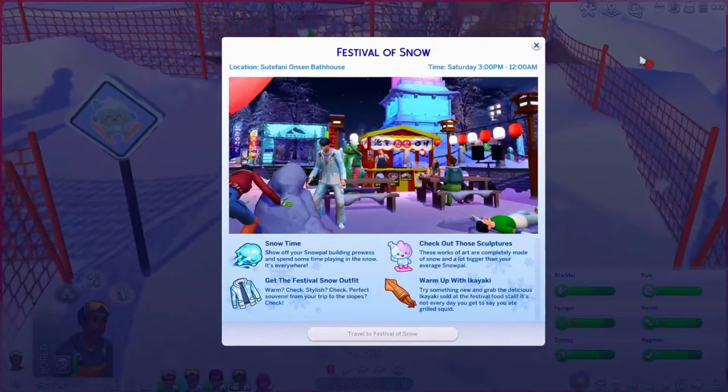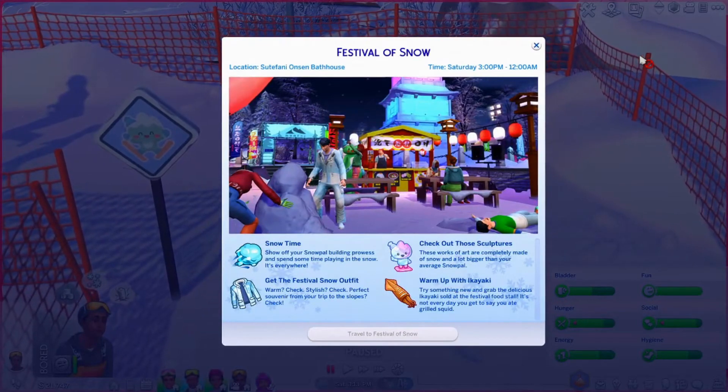Snow time — show off your snow pal building prowess and spend some time playing in the snow. Get the festival snow outfit: warm, check; stylish, check — perfect souvenir from your trip to the slopes. Check out those sculptures — these works of art are completely made of snow and a lot bigger than your average snow pal. Warm up with ikayaki — grab the delicious ikayaki at the festival food stall. It's not every day you get to say you ate grilled squid. This looks fun — let's go take a look.